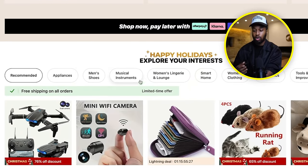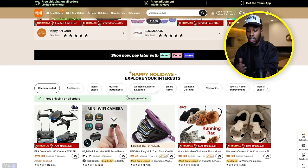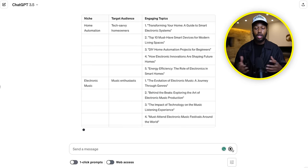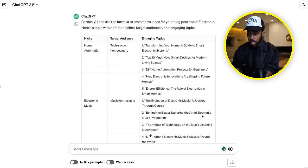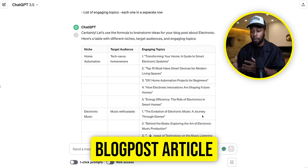For this example I've selected electronics. From here, all I'm going to do is send a message to ChatGPT so it can proceed to generate the first section of my blog post. As you can see, the AI is working — it's giving us a few engaging topics that we can create for our blog post articles. That's going to direct readers back over to our affiliate links from the Temu program. From this point we have a few different topics to choose from.